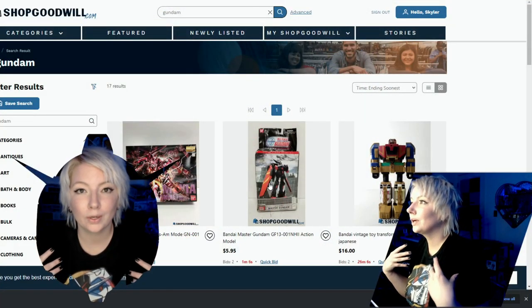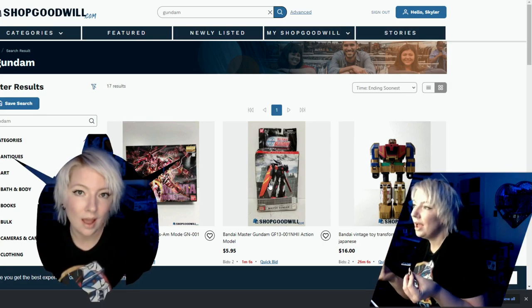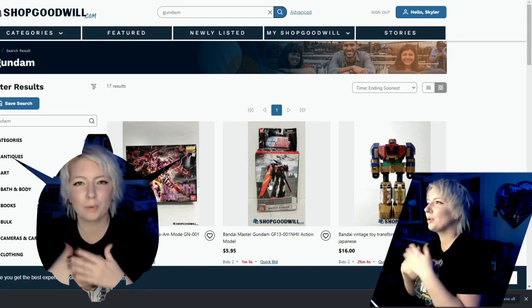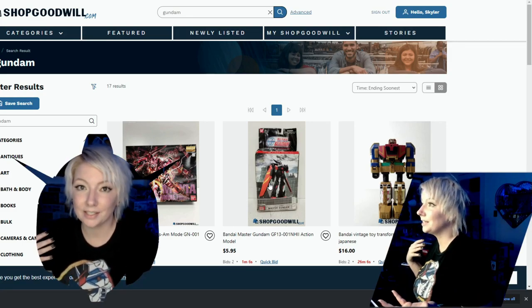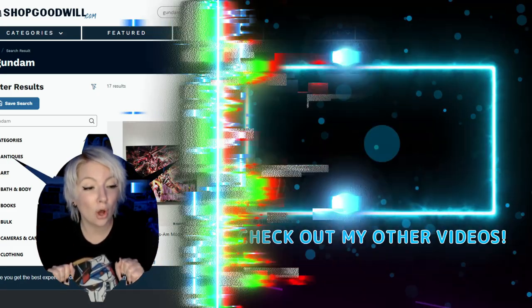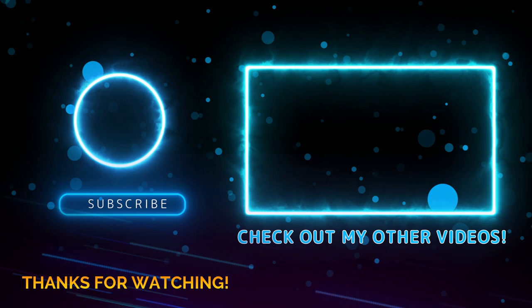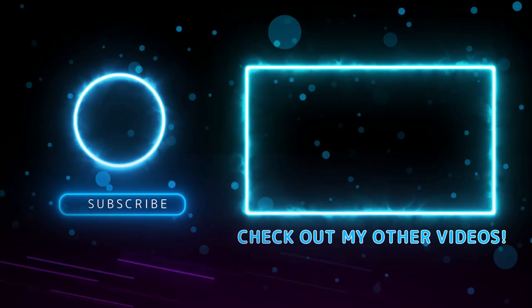I'm somebody who kind of likes the challenge of buying someone's previously built model kit and then refreshing it, especially if they painted it. I want to make it the same color scheme as they did, but maybe better. It's just one of those things I enjoy doing.